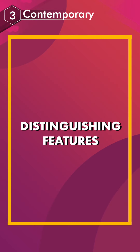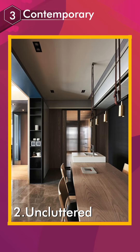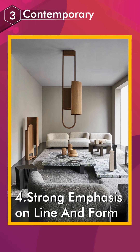Distinguishing features: open space, uncluttered, airy, with a strong emphasis on line and form.